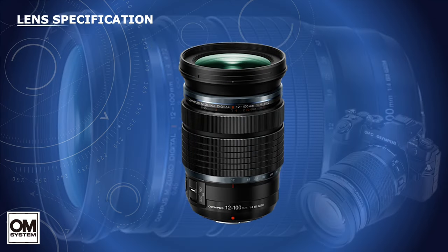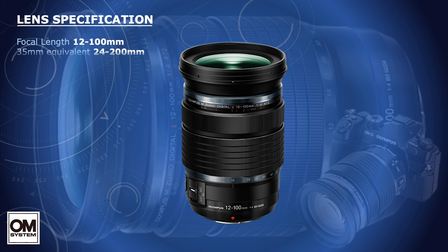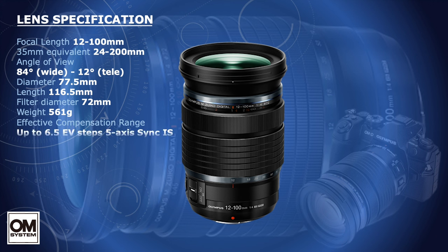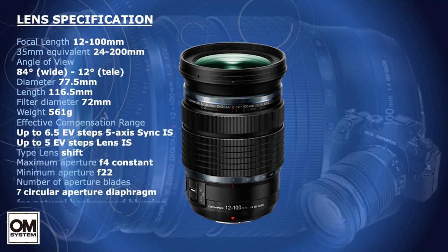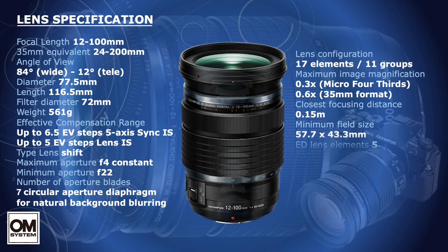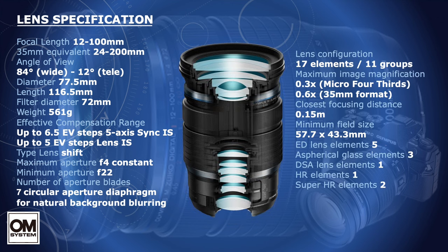One of the most celebrated Zuiko lenses that is universally admired is the 12-100 Pro — that is 24-200mm in 35mm film — a mid-range telephoto f4 constant aperture over its 8.5x zoom ratio. It is an optic that crosses the divide between all-purpose and specialist.